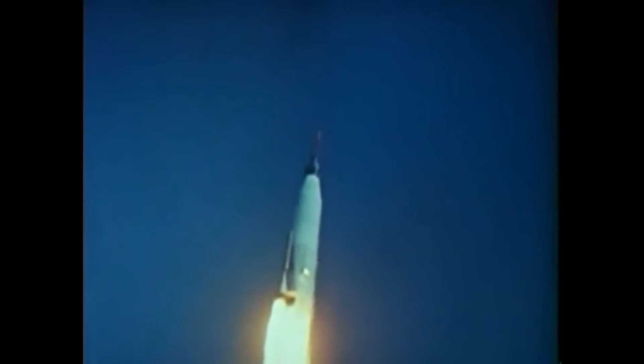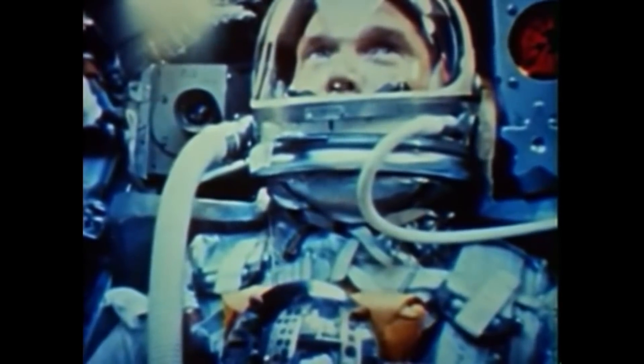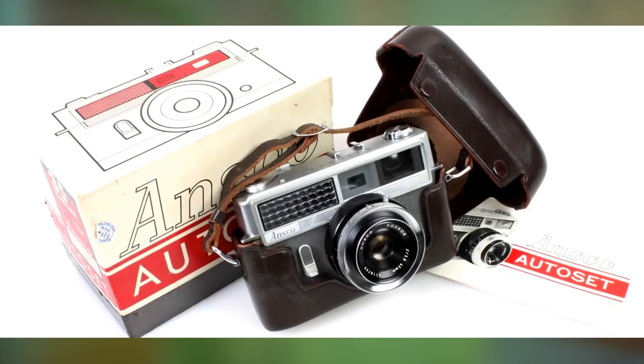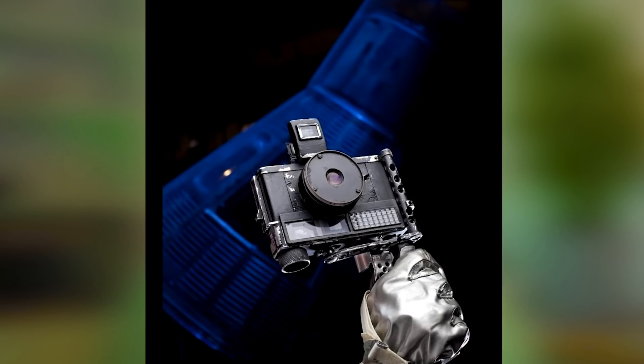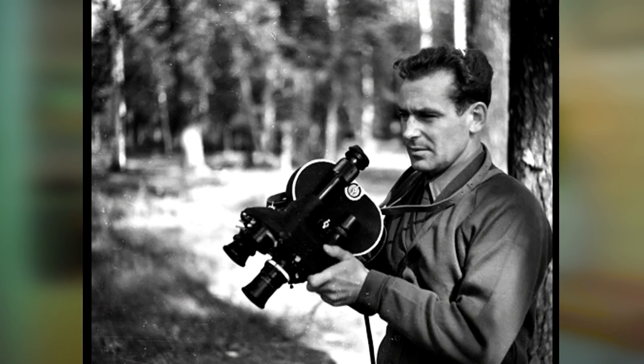For example, the first American astronaut John Glenn, who flew into space in 1962, took into orbit the most common 35mm Ansco Autoset camera made by Minolta, which he bought in a store near his home. He probably did it to avoid delays from the standard government acquisitions process. Then NASA engineers modified the camera to make it easier to use in space — they added a pistol grip with thumb paddles for use with bulky gloves, and a viewfinder so it could be used with the suit helmet closed.